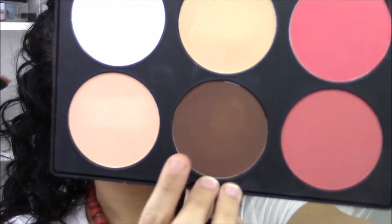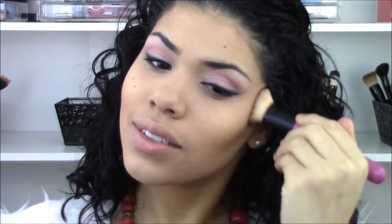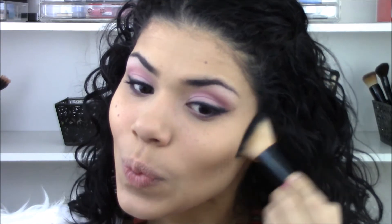Then I'm going to do my contour using my BH Cosmetics contour kit. I hadn't used this in a few weeks and forgot how pigmented it is, so I put way too much on my brush and it came out crazy on my face — I really had to work on blending it out. If you're going to use this palette, do not forget how pigmented it is. You really want to barely put anything on your brush before applying it to your face.